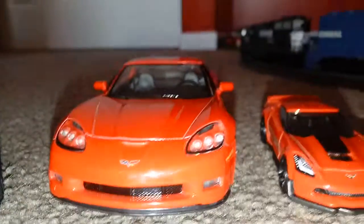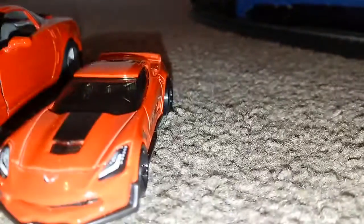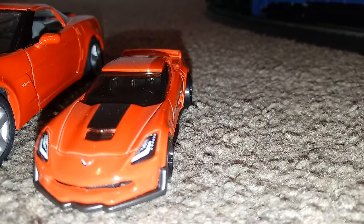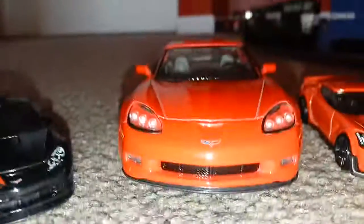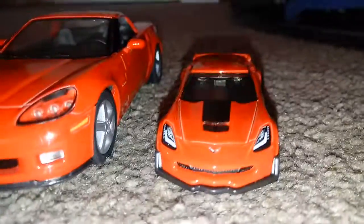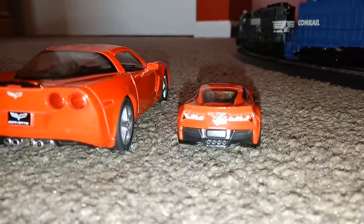So now we're going to look at the comparison. The difference between this Corvette and this Corvette — this one doesn't have mirrors. I don't know why. The other one has mirrors. And the lights are way different in the back — way different.